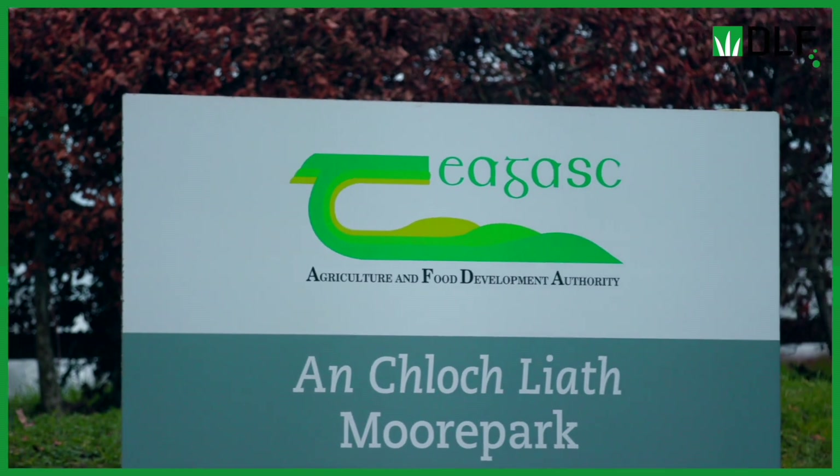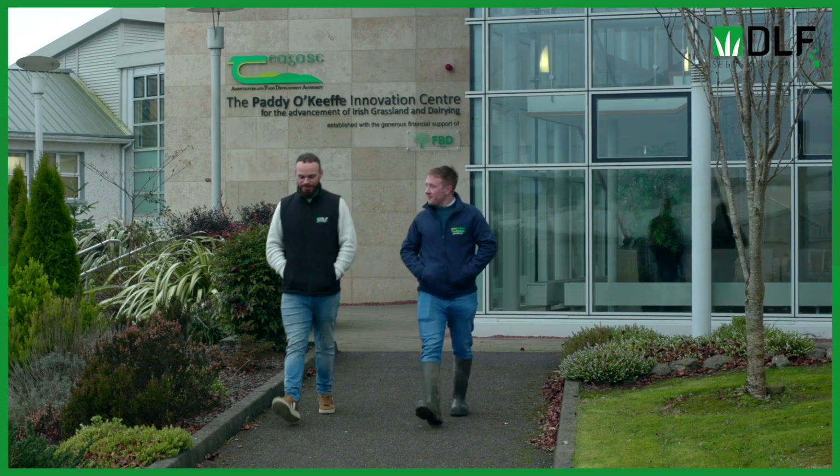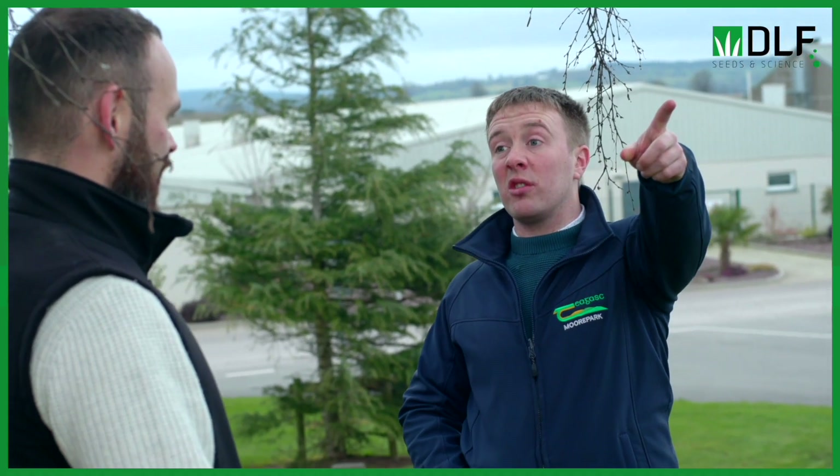We're here now at Chagas Moorpark where we're going to meet grassland researcher Tomas Tubbard. Tomas is going to explain to us a bit about the new Pasture Profit Index grazing utilization trait, and he's also going to give us some tips on how we can maximize utilization on farm.